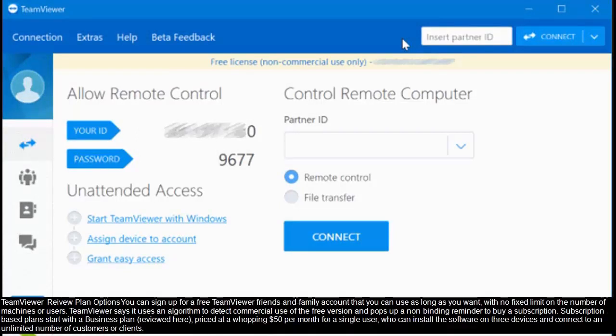You can sign up for a free TeamViewer friends and family account that you can use as long as you want, with no fixed limit on the number of machines or users. TeamViewer says it uses an algorithm to detect commercial use of the free version and pops up an unbinding reminder to buy a subscription.